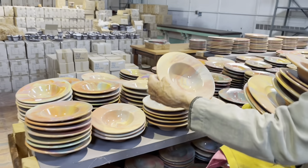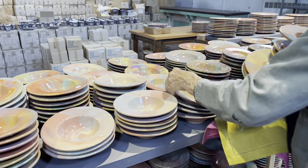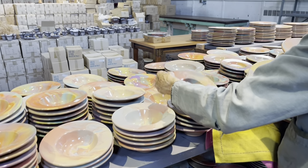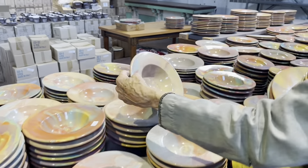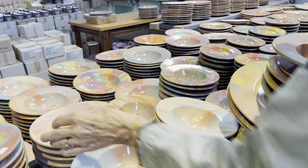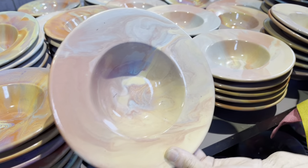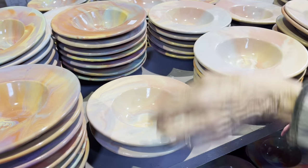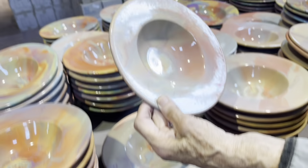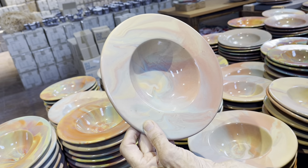Doesn't that look like a desert or something? Look at that. Everyone — oh, look at this. I already see this one. Oh my goodness. It's like the sun on an early morning in the mist.